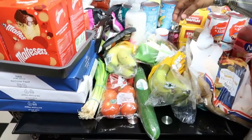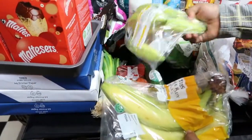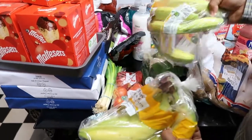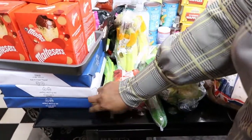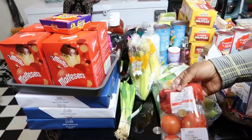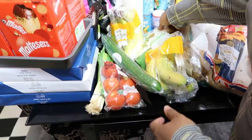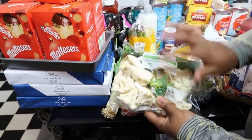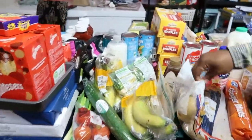Over here we got some bananas — we are going to be making banana bread and I'll share the recipe when we make it. We have two bananas. I also got some spring onion because I'm making fried rice for Easter, some tomatoes and cucumber for salad and sandwiches, and some broccoli and cauliflower from Tesco.